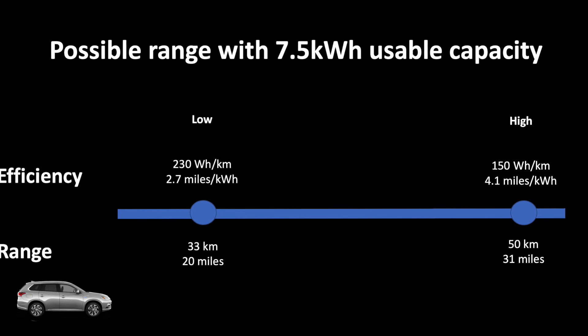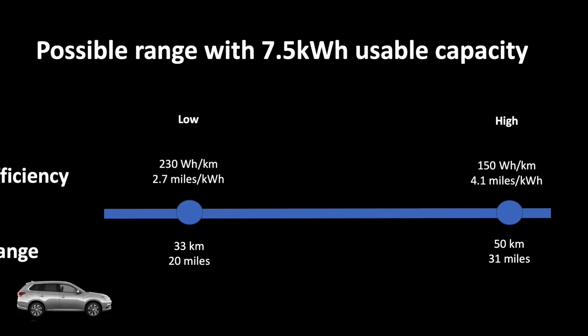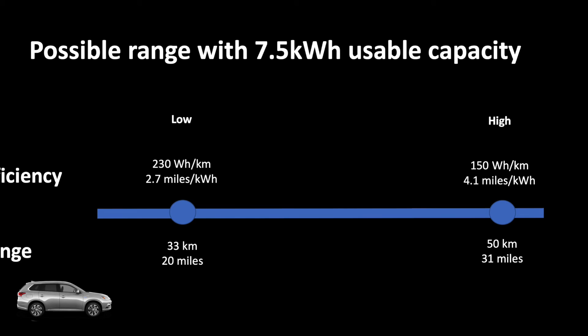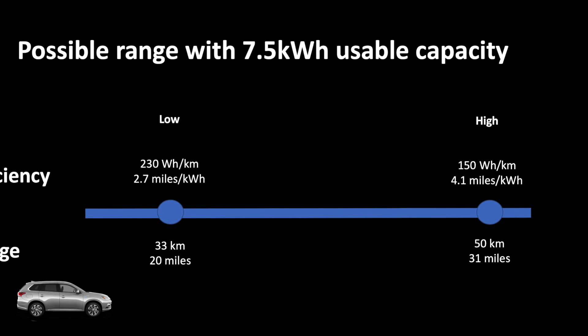With this 7.5 kilowatt hours of usable capacity, you could be looking at anywhere between 33 kilometers of range all the way to 50 kilometers of range. We will come back to the topic of range and efficiency in future episodes.